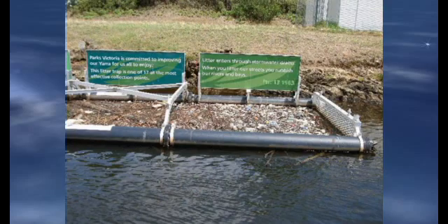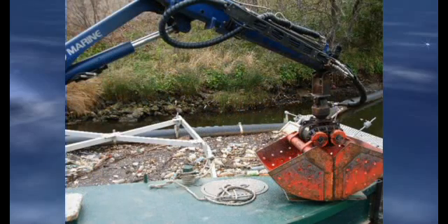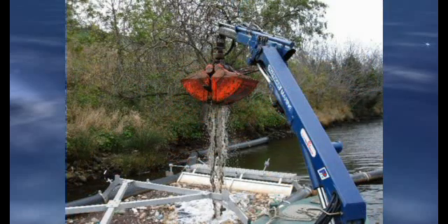Location, maintenance methods, and schedules are factors to be considered when determining which trap will work best. The traps can be cleaned out manually. Melbourne Parks prefers to use a customized barge equipped with a perforated clamshell bucket to remove litter from the 17 traps installed along the Yarra River.